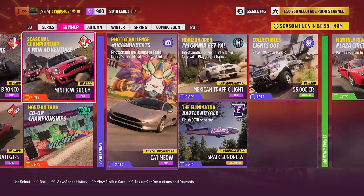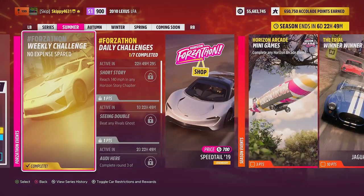That's it — this week's Forzathon Challenges, no expense spared, completed! If you have any questions about the weekly Forza challenges or the festival playlist, hit me up in the comments and I'll do my best to help. Thank you so much for watching. Definitely consider subscribing for more videos like this. A like rating would be much appreciated. Stay safe and have an awesome day.